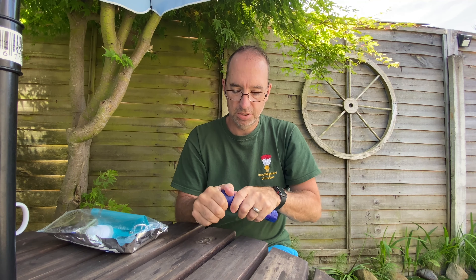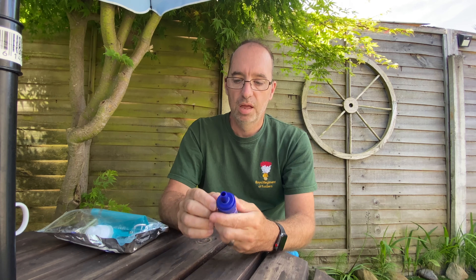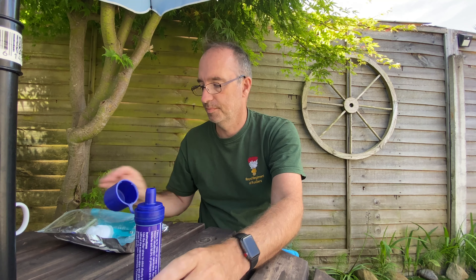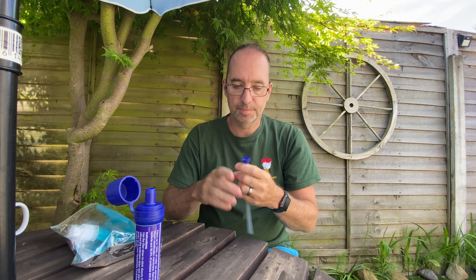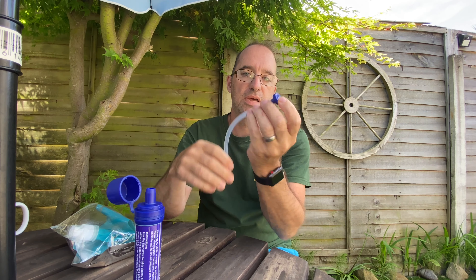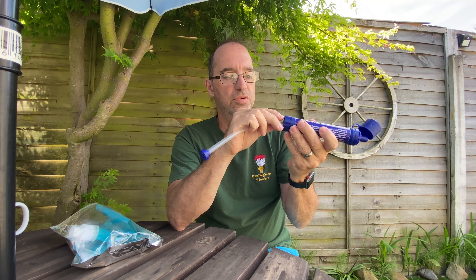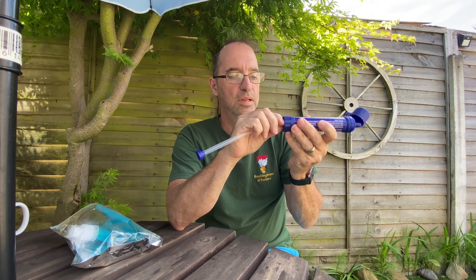The top end — you just pop that cap off and you've got the bits you drink through at the top. Then it comes with this straw and the filter on the end there, which pops on the bottom of the straw like that.